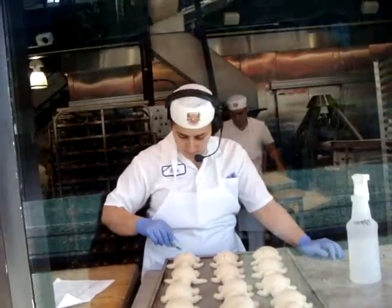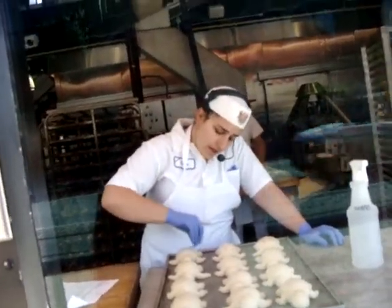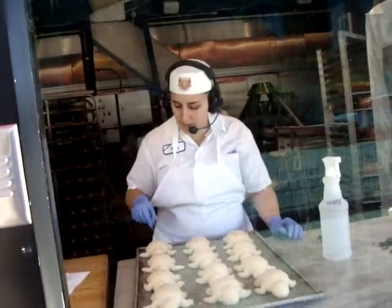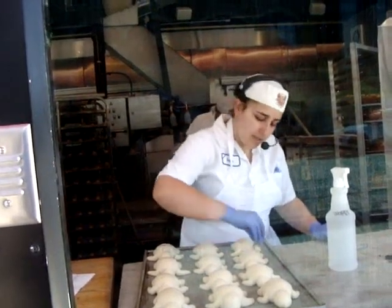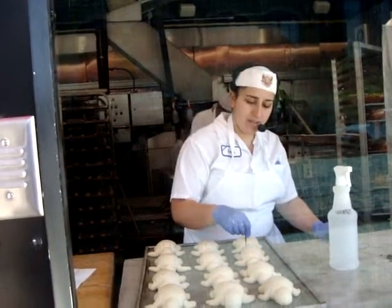Is it a special dough or your regular dough? This is our traditional sourdough — the same as our sourdough red bull. Interesting. So any sourdough takes 24 hours to rise. These were shaped yesterday and they've been rising for a total of 24 hours.